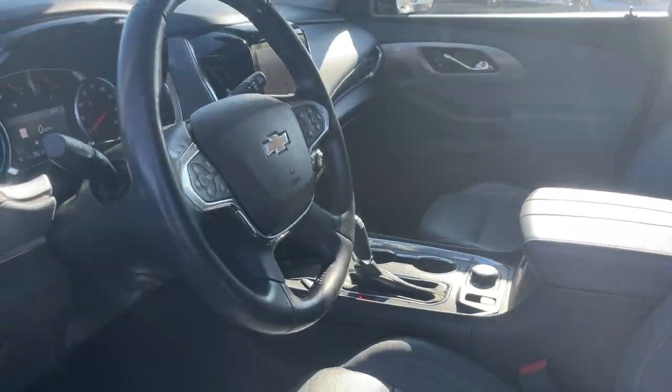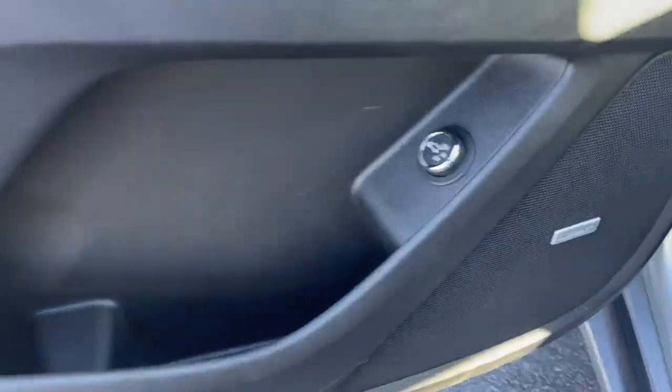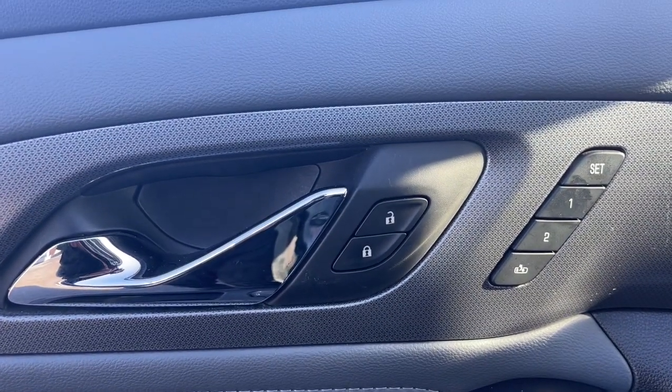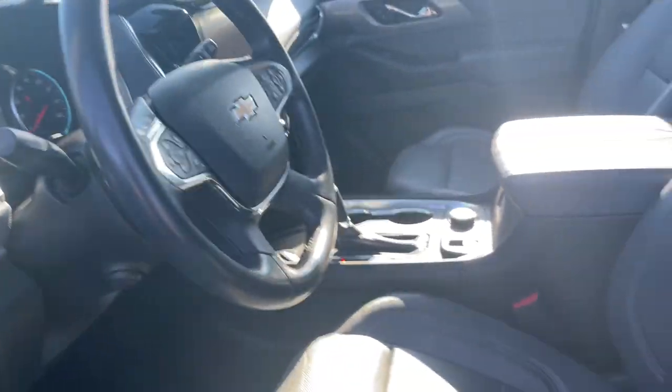The following are some of this vehicle's highlighted options: navigation system, third row seat, sun and moonroof, keyless entry, satellite radio, fog lamps, power passenger seat, heated rear seat, heated mirrors, and power liftgate.